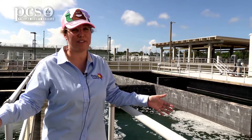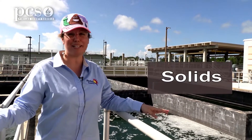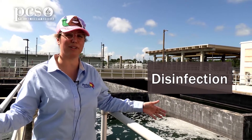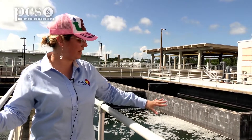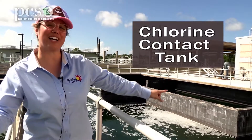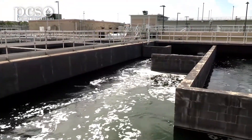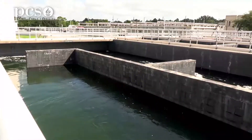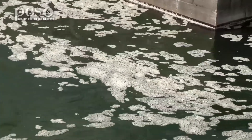Now that we've taken out the trash, removed some chemicals, and handled the solids, the last step is disinfection. We put chlorine into our wastewater to kill all that bacteria by attacking their individual cells. Behind me is the chlorine contact tank — the CCC. The water flows in a maze-like pattern through walls called baffles. That serpentine flow slows the water down so it stays in contact with the chlorine for at least 15 minutes, which science tells us is needed to kill all the harmful bacteria.